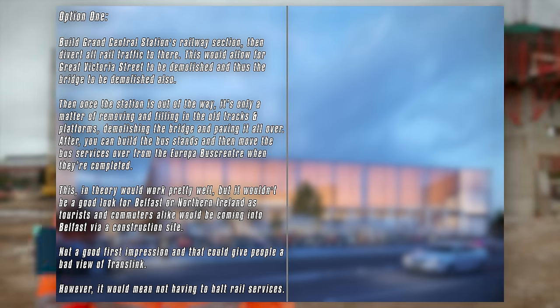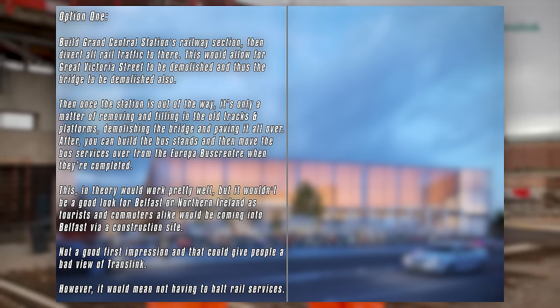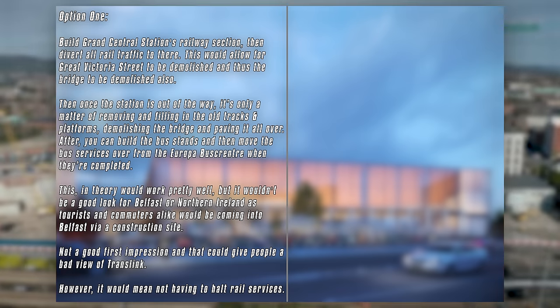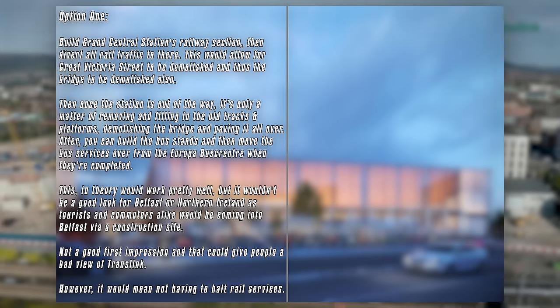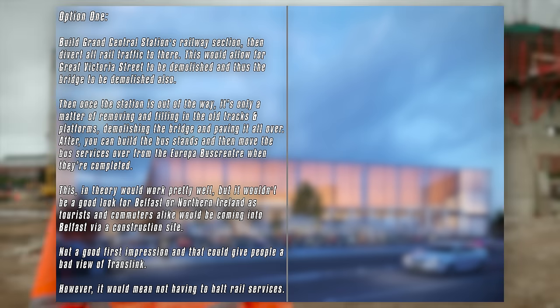However, this wouldn't look good for Belfast or Northern Ireland as tourists and commuters alike would essentially be coming into Belfast via a construction site that would be both noisy and unsightly — not a good first impression, and it would give people the ammunition to make Northern Ireland Railways and Translink look bad for the station being unfinished.